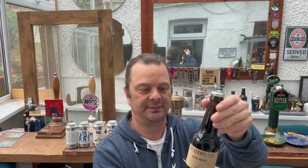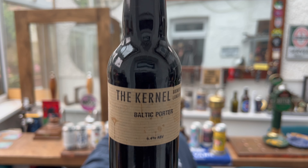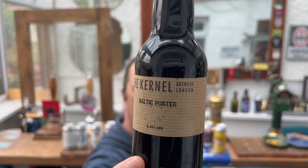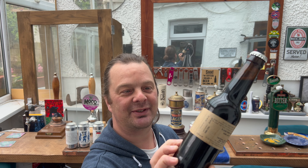They've continued to do what they do in their little corner of London. They have brown labels on their bottles. They're very unique, very distinctive. You see it as soon as you walk into a bottle shop — you see their beers, the dark brown bottles and that little brown ticket of a label. I picked this one up the other day. It was one of the last Baltic porters they had, so I had to pick this one up.